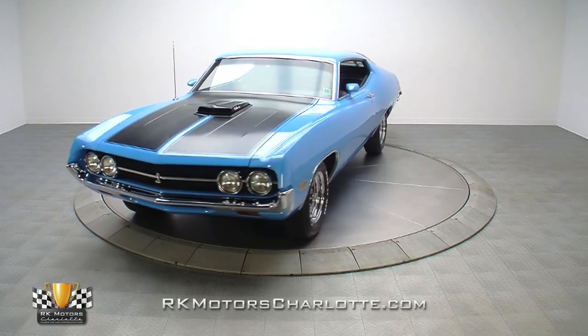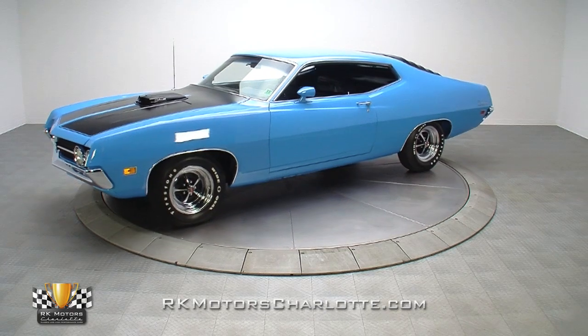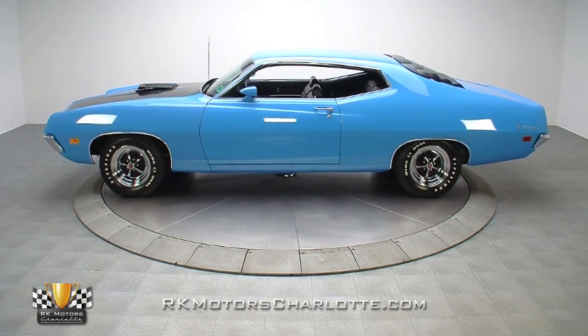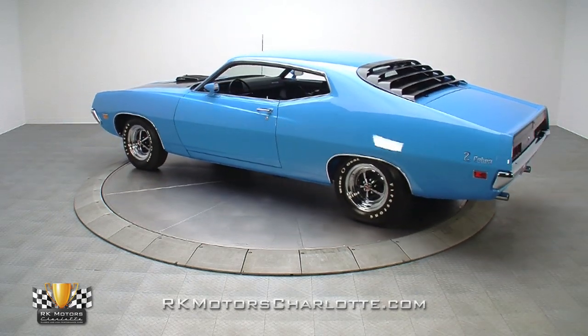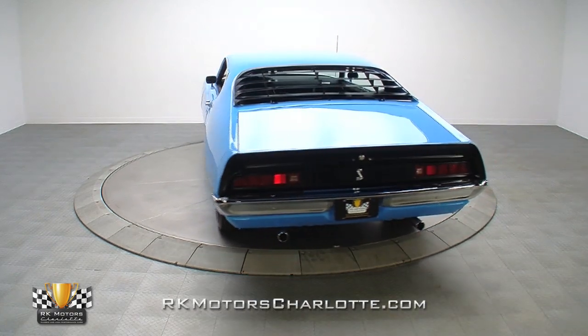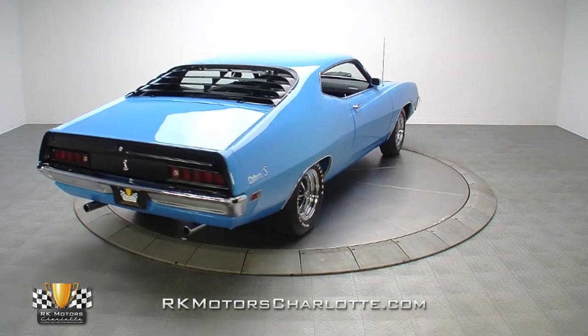A true full-size factory muscle car, this Cobra's date-correct 429 Cobra Jet V8, correct close-ratio four-speed transmission, and grabber blue on black color combination ensure it will draw a crowd at even the most exclusive Ford gatherings. If you're in the market for a special Ford that's stacked with a top option drivetrain, this amazing 1971 Ford Torino Cobra needs to be your next car.